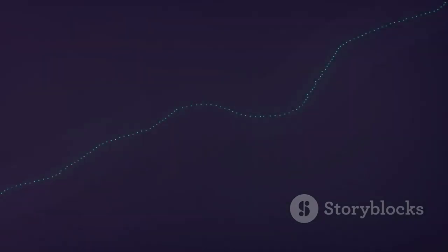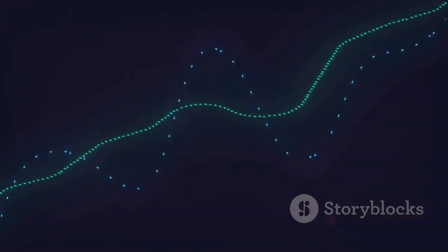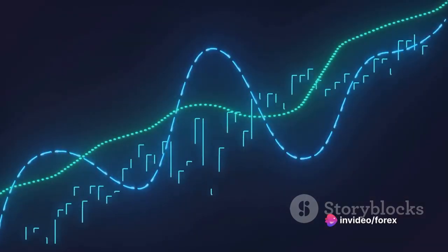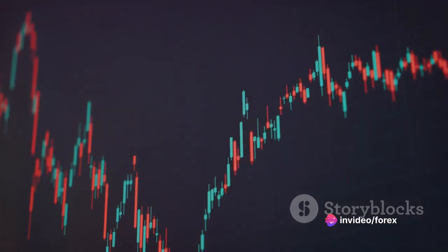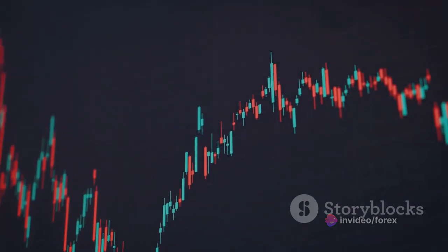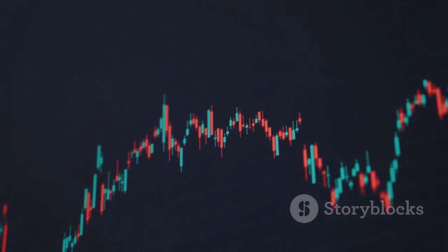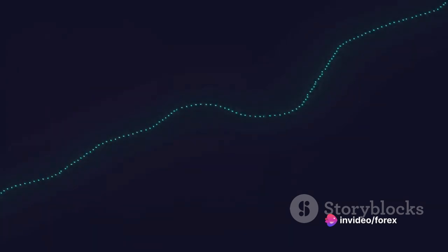Next, we have the hammer pattern. This pattern is named after its hammer-like appearance — it consists of a small body at the top and a long lower shadow, resembling the handle of a hammer. This pattern is generally seen at the end of a downward trend and signals a potential bullish reversal.